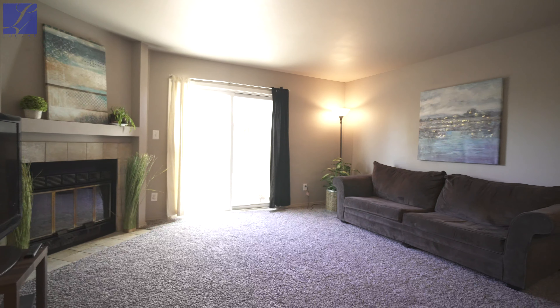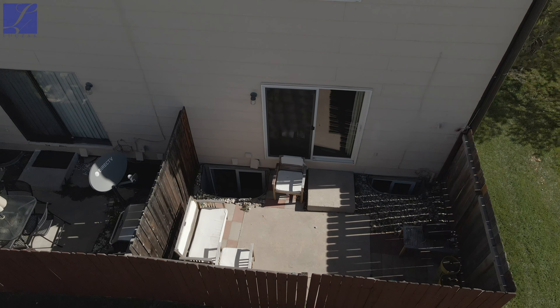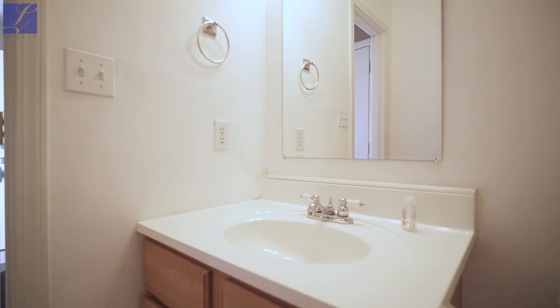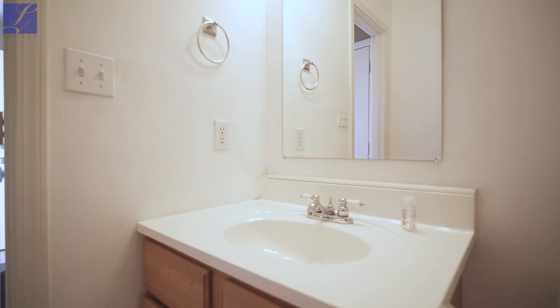As you enter the living room you'll notice the cozy wood-burning fireplace, and the living room also walks out to a fully fenced concrete patio. There's also a half bath located on the main level.